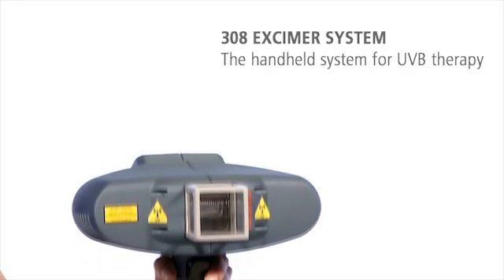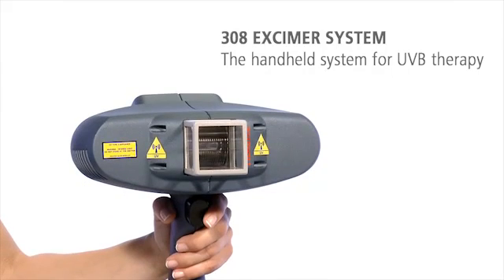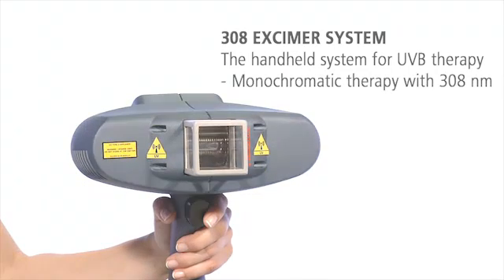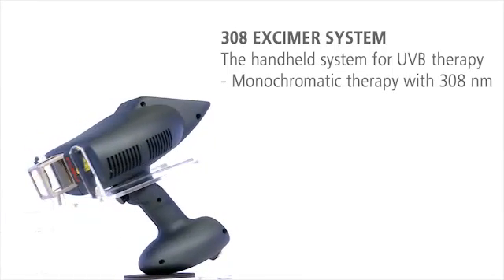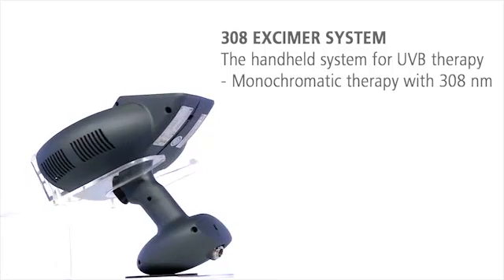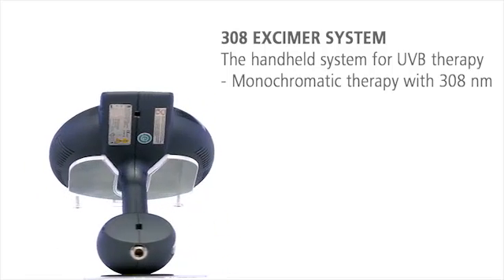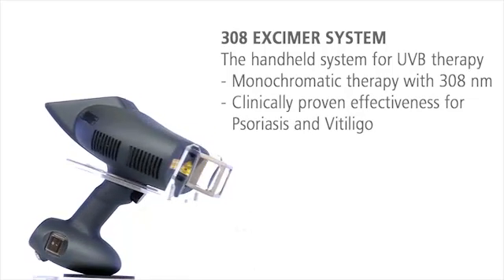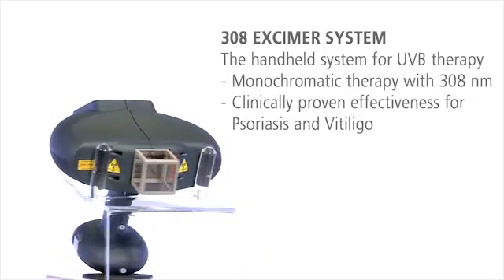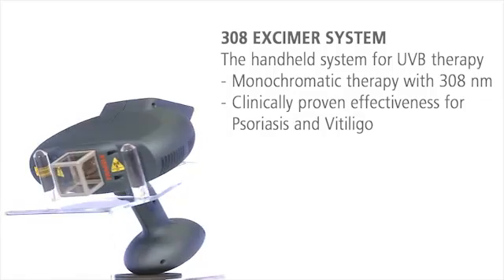The 308 eczema system — the handy, highly effective eczema system for monochromatic UVB therapy. The revolutionary eczema technology applies the ideal wavelength of 308 nanometers, making the 308 eczema system an effective and safe treatment solution for autoimmune diseases such as psoriasis and vitiligo.